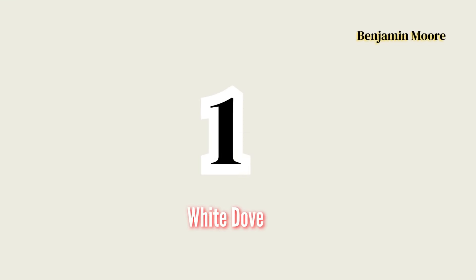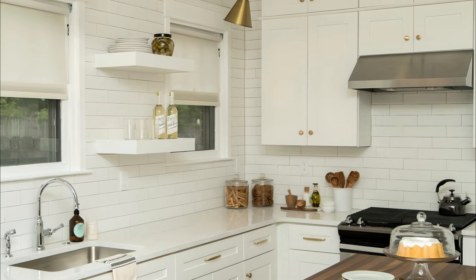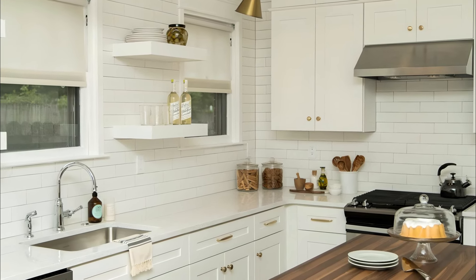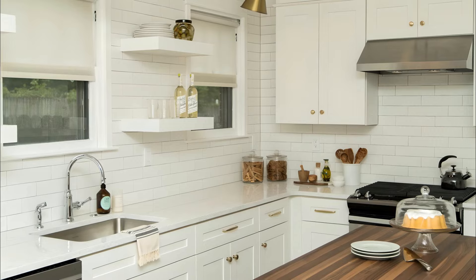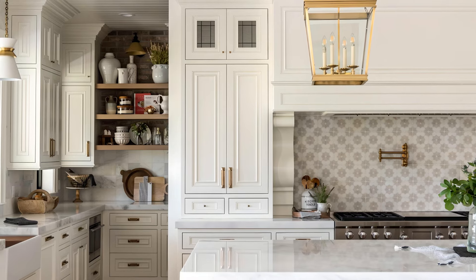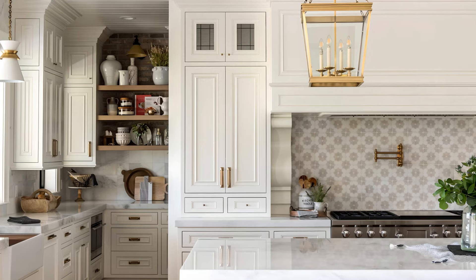Number 1: White Dove by Benjamin Moore. White Dove is a classic soft and creamy white with subtle warm undertones that makes it perfect for any space in your home. Its gentle hue creates a light, airy feel, making smaller kitchens or bathrooms appear larger and brighter.